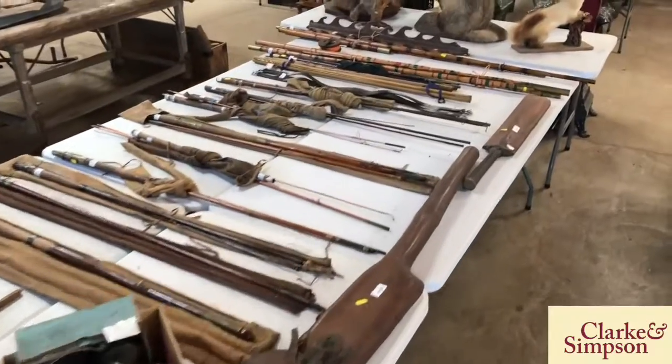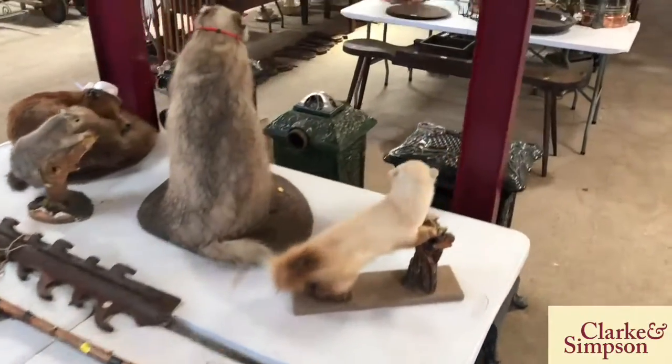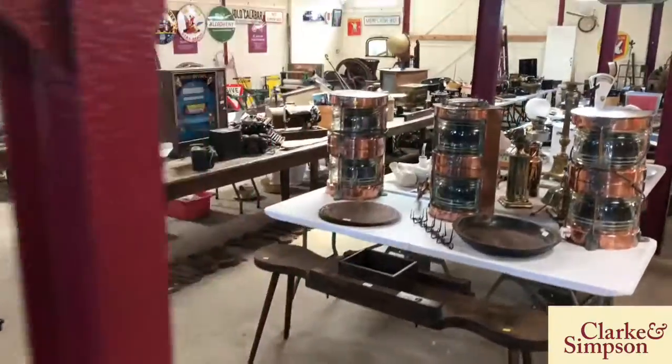We also have fishing rods, taxidermy, and excellent twin copper ship's lights.